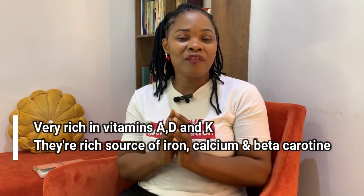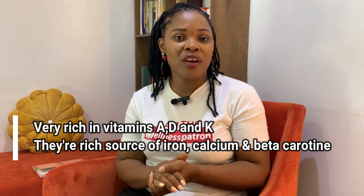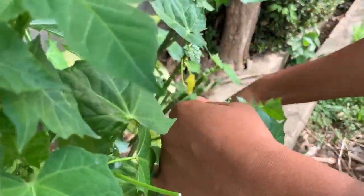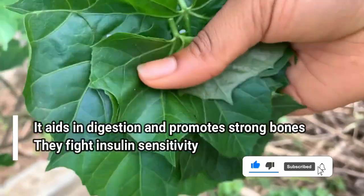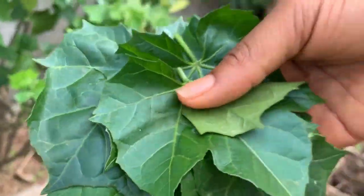The number one food I keep in my home that I don't joke with is leafy greens. That is scent leaf, ugu, spinach. These are vegetables that are high in dietary fiber and also help in the delay of absorption of carbohydrates into your system. Leafy greens are loaded with vitamins and minerals and also help in fighting free radicals and inflammation — basically, they increase your immunity. So put them in your food, your smoothie, your salads, but make sure you have leafy greens in your house.